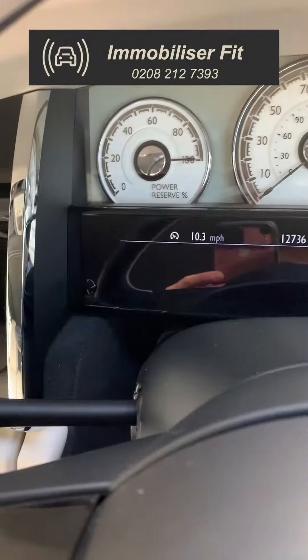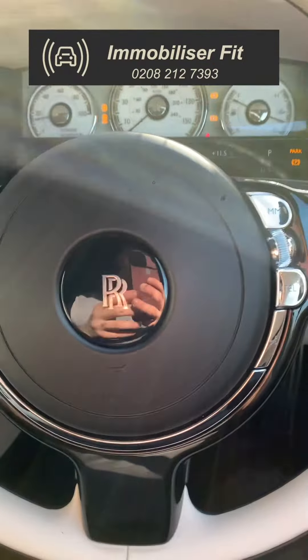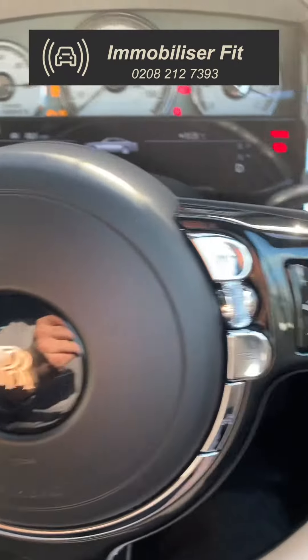If the customer doesn't want to use a code, they can just turn the Bluetooth on their connected phone, get in and start it — it disarms without a code and they can drive off.